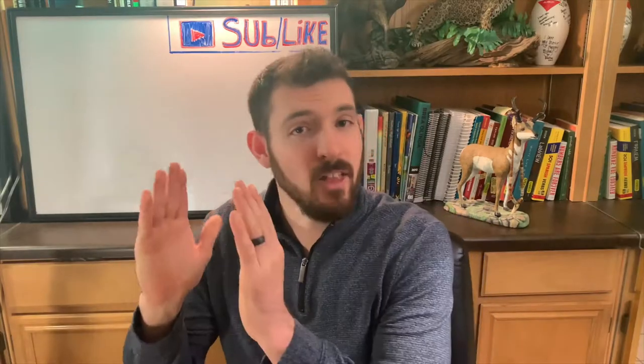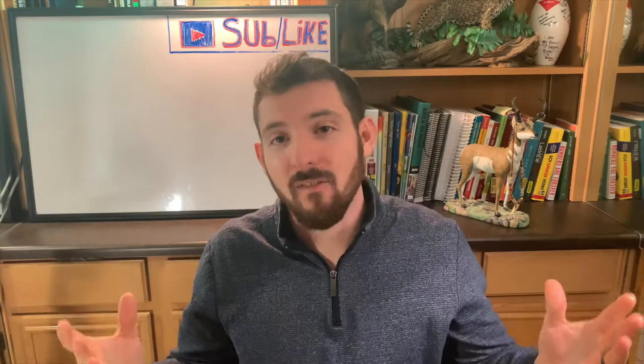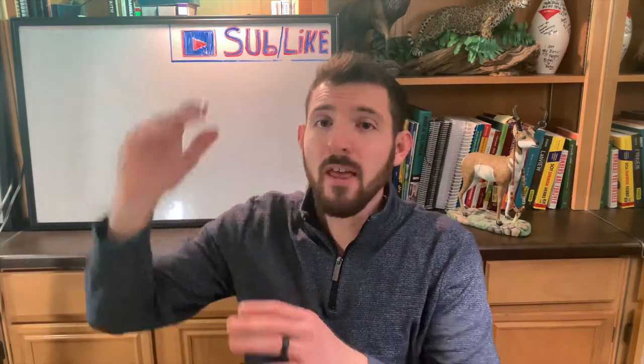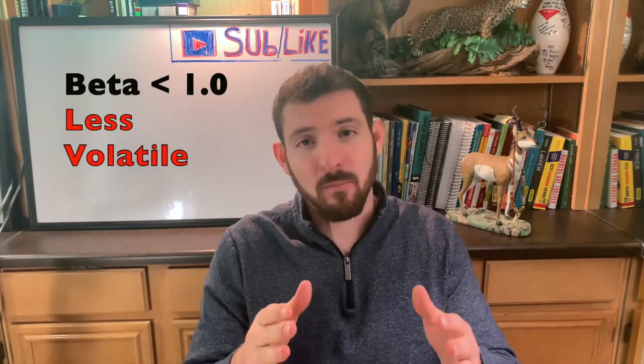So what's beta? Beta is pretty much taking the volatility of a stock and comparing it to the volatility of the stock market. The stock market is known to have a beta of 1.0. If you're looking at a stock with a beta greater than one, that means it's more volatile than the stock market itself. And if you're looking at a stock that has a beta less than one, that means it's less volatile than the stock market itself.